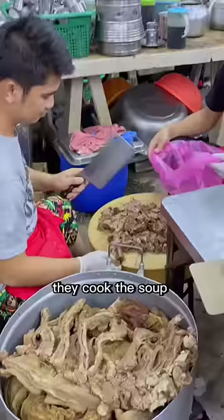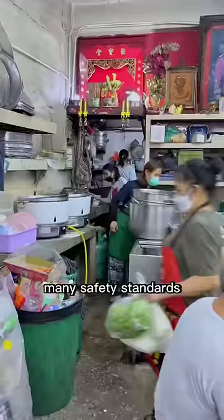All its walls are covered with awards. They cook the soup literally on the floor here, and there aren't many safety standards, but I still decided to try the soup.